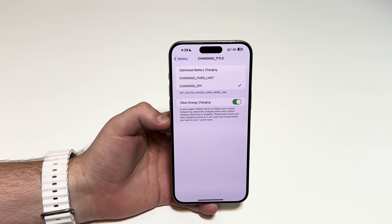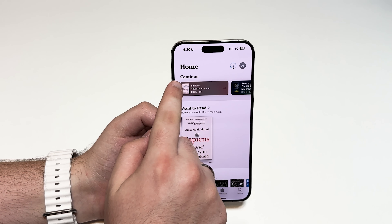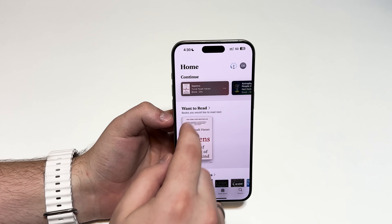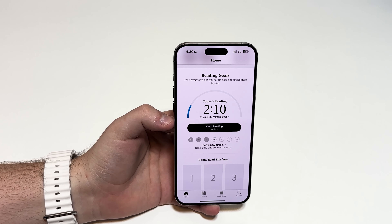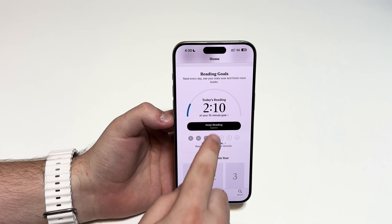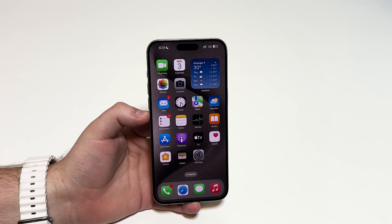If you open up the Books app, there's a new icon for your reading goals. It used to appear as a little progress bar, and now it's a little circle. As you can see, I've read two minutes out of my 15-minute daily reading goal. If you tap there, you see your goal progress. This feature was already in previous versions like iOS 17.4; the only difference is this updated little interface.